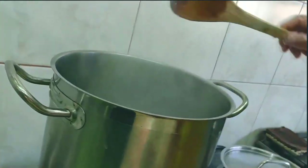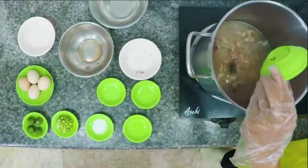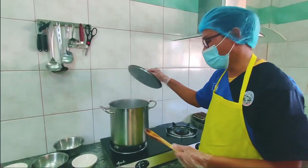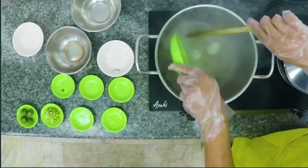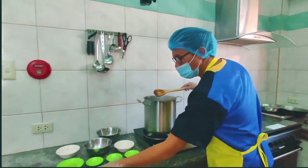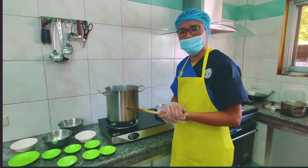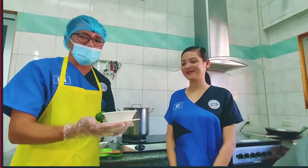Once kumulo na, isunod na yung paminta at asin. Hayaan kumulo ulit. Ilagay na yung itlog. Halos luto na. Ilagay na rin yung spring onion. Luto na ang ating aroskaldo — serve na habang mainit pa. Narito na ang ating nilutong aroskaldo!